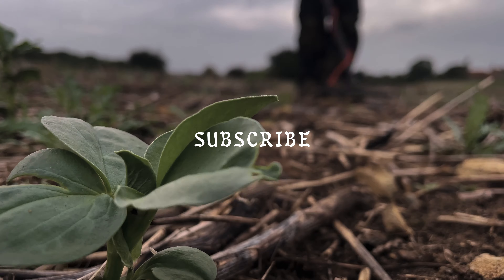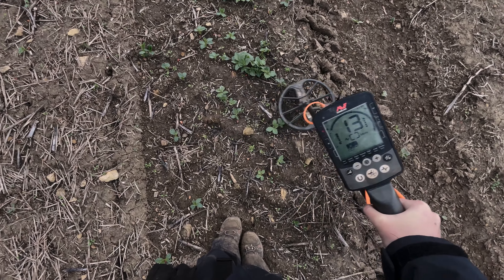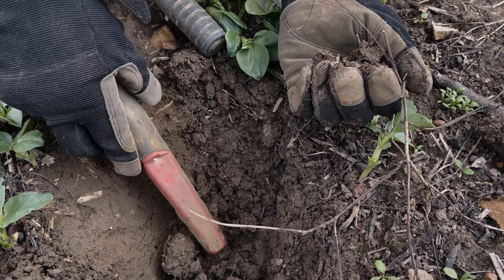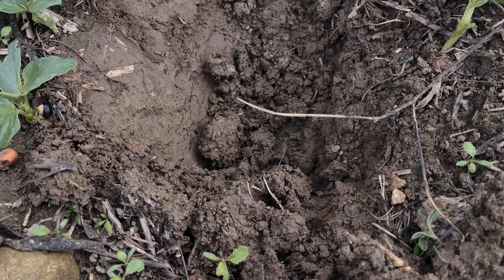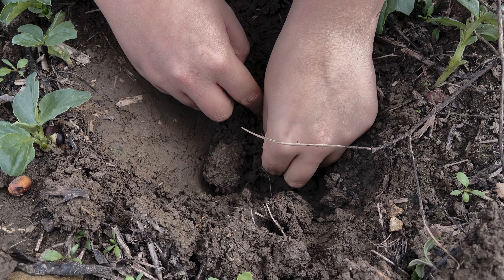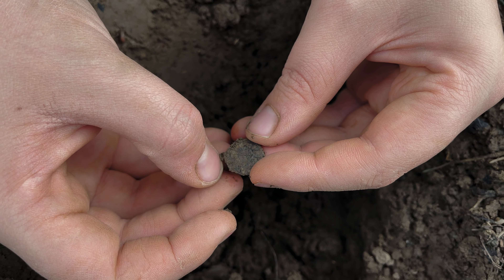If you want to see more epic finds like this one then be sure to hit that subscribe button and support our channel. Is this Roman hotspot going to live up to its name with this next signal and bring in a third? There's something down there — oh look, there's a Roman!